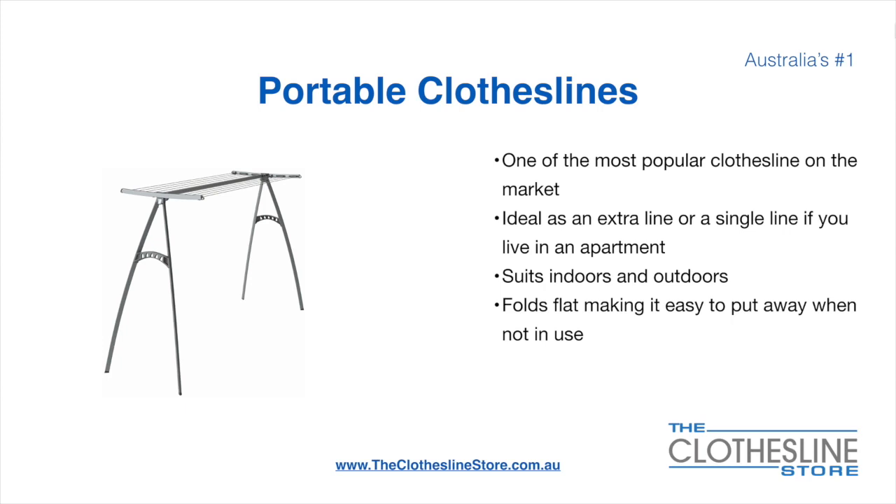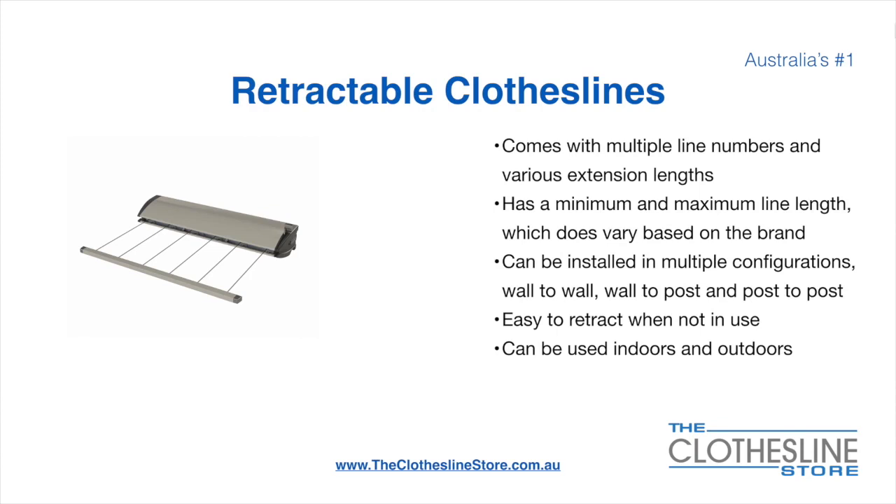On the left here we have the Hills Portable 170 clothesline. Retractable clotheslines come in a multitude of line numbers and various extension lengths. They have a minimum and a maximum line length which does vary based on the brand. There's a lot more information on this at The Clothesline Store. They can be installed in a multitude of configurations which include wall-to-wall, wall-to-post and post-to-post. They are very easy to retract when not in use and can be used indoors and outdoors.